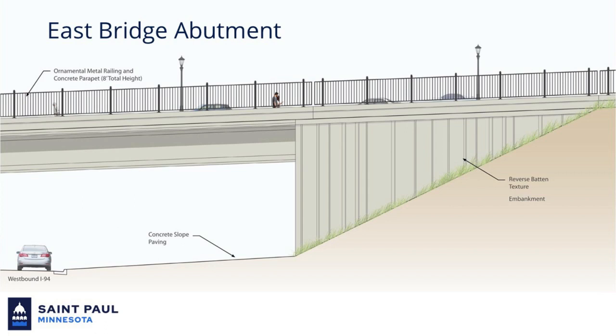The slope will be restored with a mix of native grasses. Continuous lighting along the bridge will be achieved using the city's traditional lantern-style light poles.